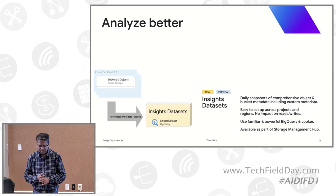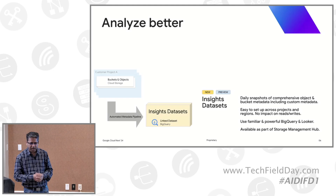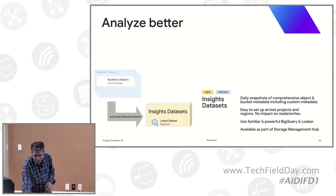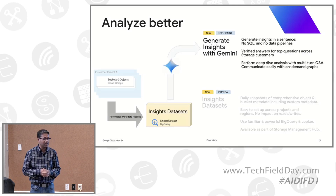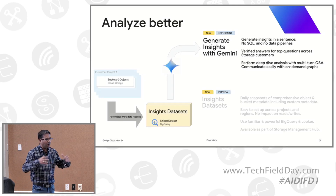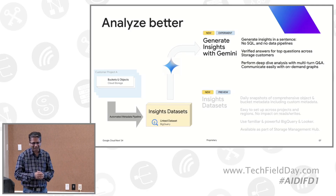Once the data lands in BigQuery, customers can use its powerful tools and interfaces to run analysis and queries. But we went further with an additional capability called Generate Insights with Gemini — using all this metadata through a natural language interface. I'm going to show you a demo, because nothing is better than seeing it in action.